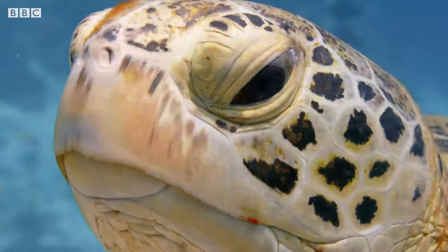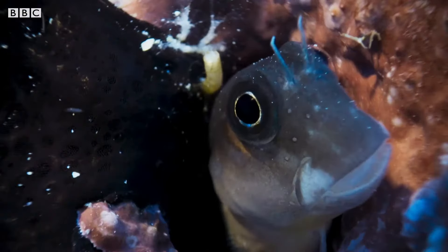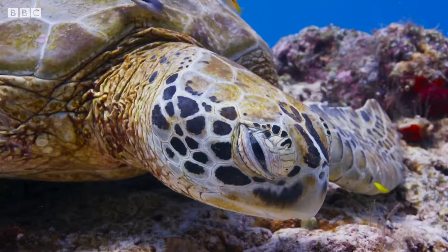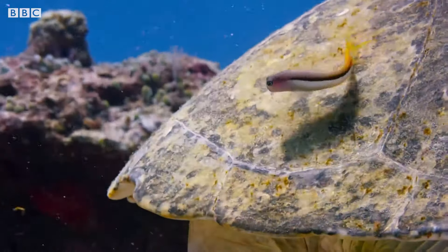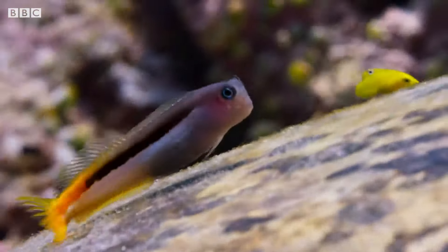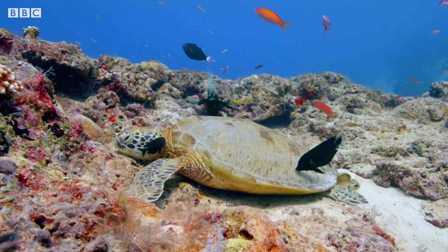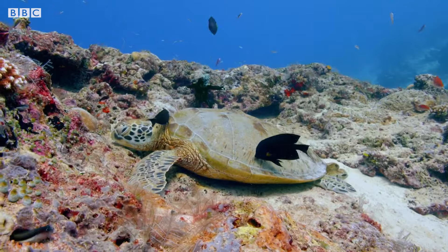I wonder what she's waiting for. Oh hello! It's a little blenny — and look, it's eating bits off the turtle's shell. And this black surgeon fish is doing the same. They're cleaning it!